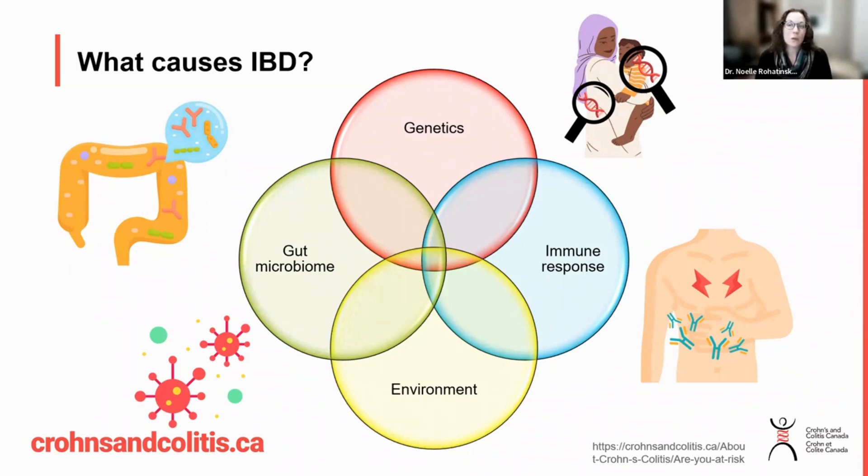We know that there are individuals who are genetically more likely to develop inflammatory bowel disease. There are actually over 200 genetic mutations that are associated with the development of inflammatory bowel disease, and two-thirds of these gene mutations are shared with other immune-mediated diseases like psoriasis, arthritis, celiac disease, ankylosing spondylitis, and type 1 diabetes.